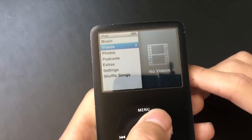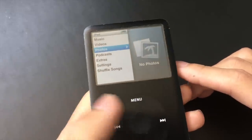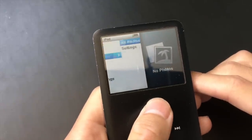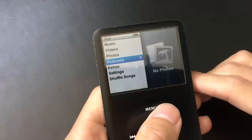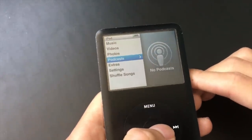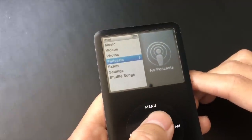You also get photos — you can load in any photo you want and view them on the go. And then you also get podcasts, which you have to sync from iTunes, just like all the music, videos, and photos.